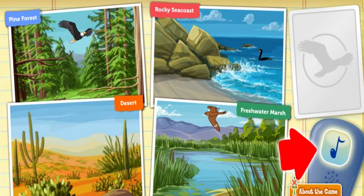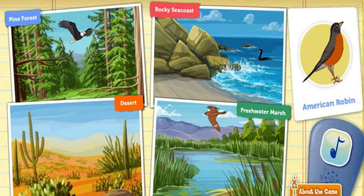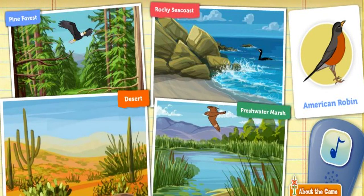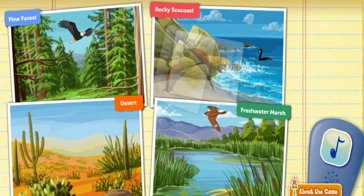Click on the bird call to attract a bird. The American robin can be found in many places, including your front lawn. Robins forage on the ground, but they love to nest in trees. Where can the robin find lots of trees to nest in? Hmm, try a different habitat. Great thinking.